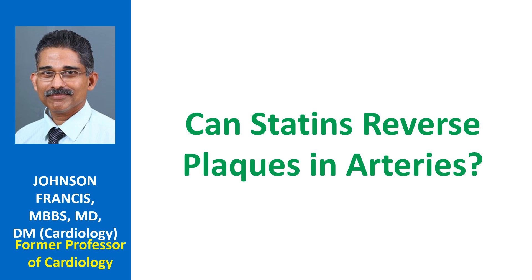It takes several months of statin intake for producing true regression of plaques, and that too in only a few cases. More often, it produces plaque stabilization and prevents progression.